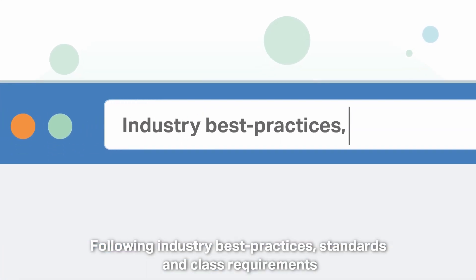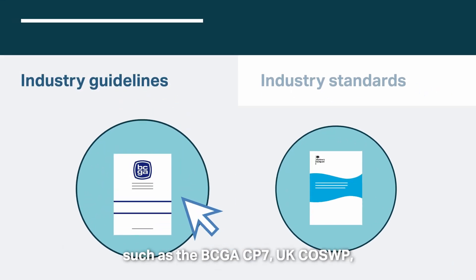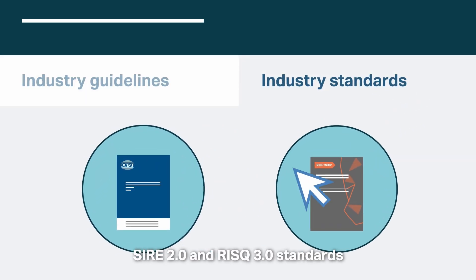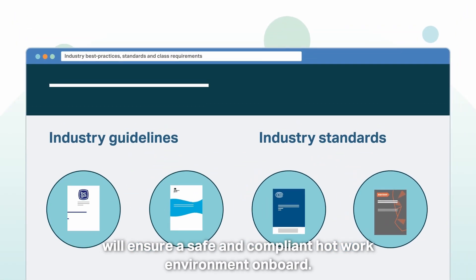Following industry best practices, standards and class requirements such as the BCGA CP7, UKCOSWP, SAIA 2.0 and RISQ 3.0 standards will ensure a safe and compliant hot work environment on board.